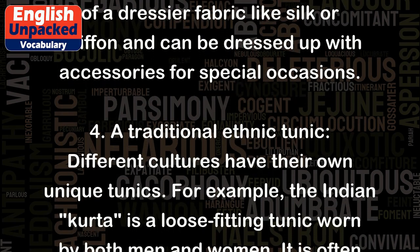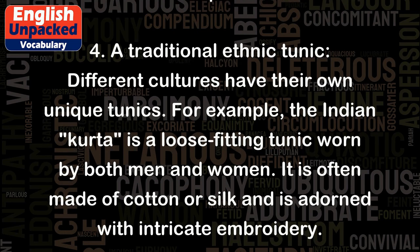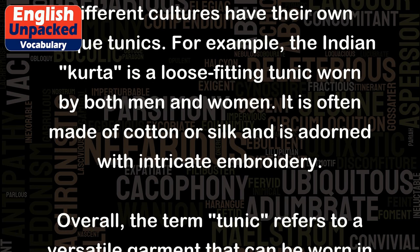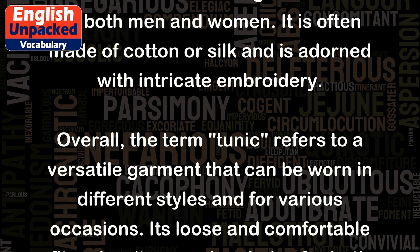4. A traditional ethnic tunic. Different cultures have their own unique tunics. For example, the Indian kurta is a loose-fitting tunic worn by both men and women. It is often made of cotton or silk and is adorned with intricate embroidery.